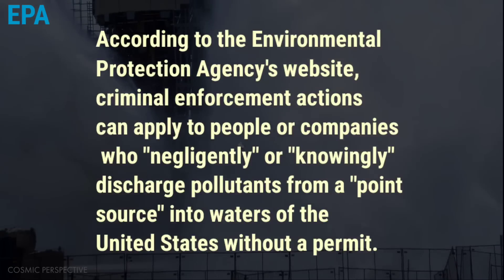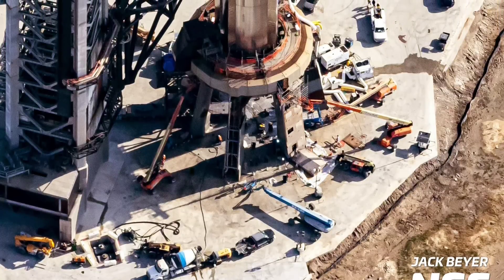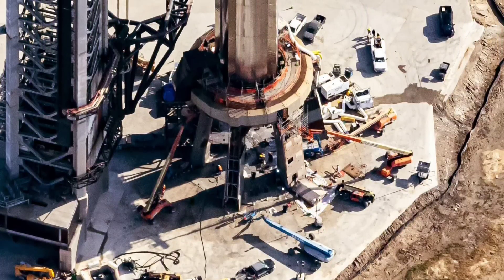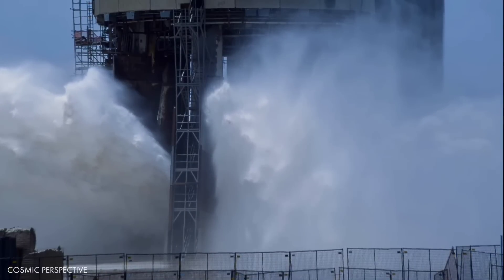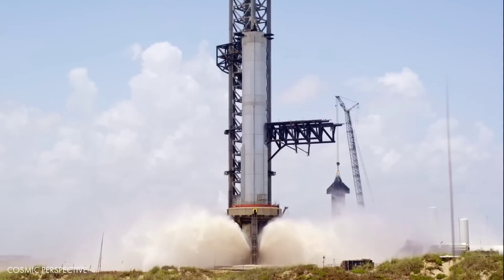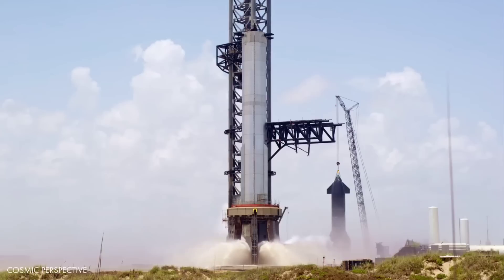According to the Environmental Protection Agency's website, criminal enforcement actions can apply to people or companies who negligently or knowingly discharge pollutants from a point source into waters of the United States without a permit. Penalties can include prison time and fines amounting to $2,500 to $50,000 per day. The TCEQ representative told CNBC that the regulator recommends applications be submitted at least 330 days before the proposed construction of a wastewater treatment facility. Stormwater permits take far less time to process.